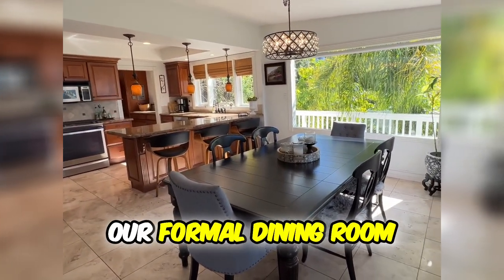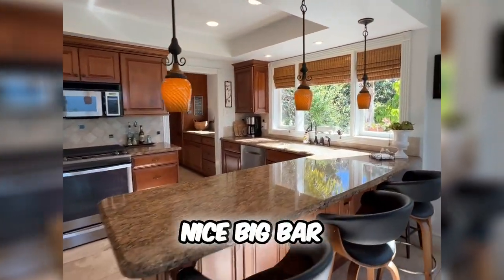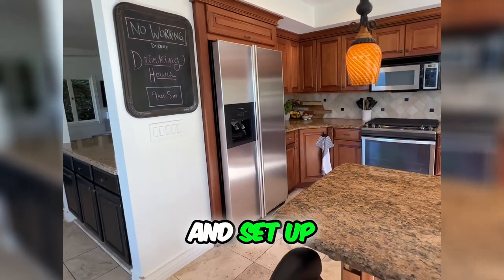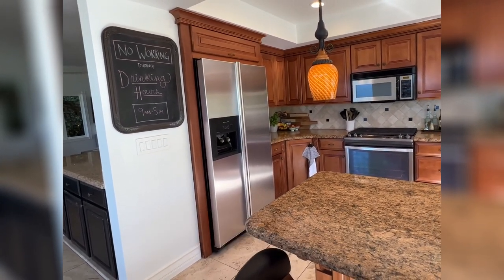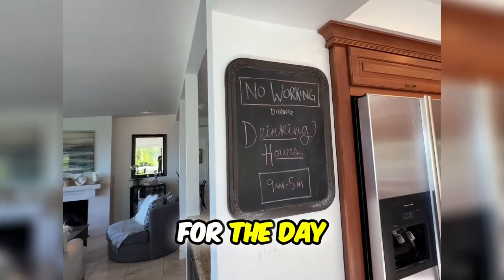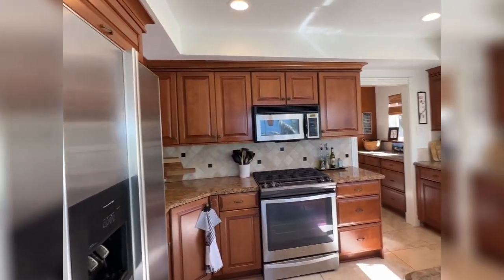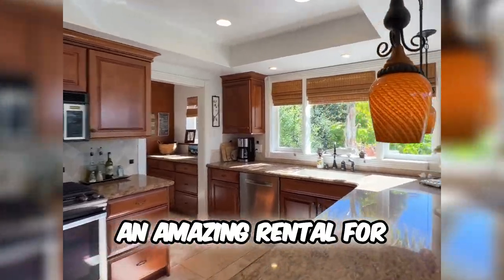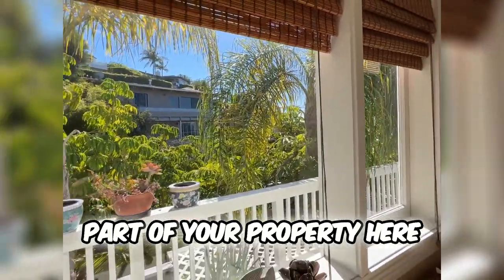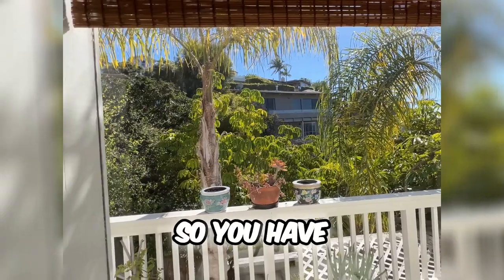Then we have our formal dining room here as well. Moving on into the kitchen — nice big bar with bar stools. It's definitely a perfect place to set up, bring your friends and family, party over. You have your side-by-side refrigerator here. Over here we have the big sink as well, which overlooks part of your property. The luscious vegetation also separates your house from other houses, so you have good privacy there, which is always important.